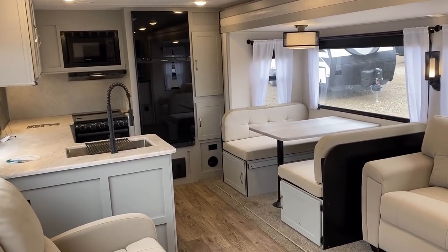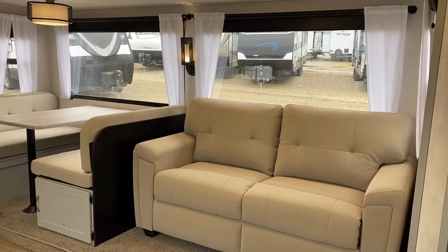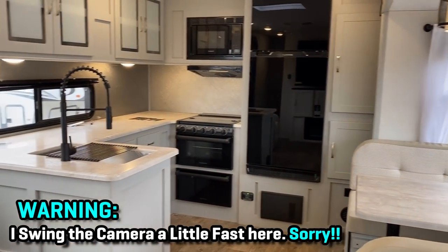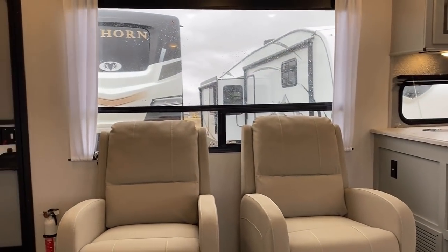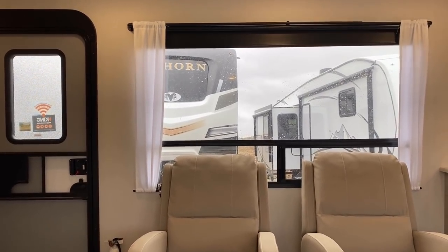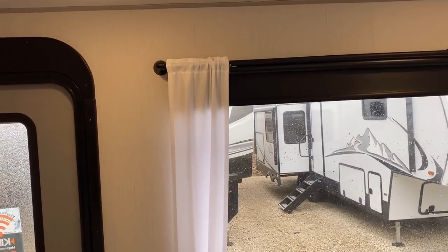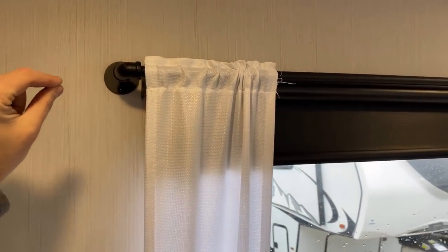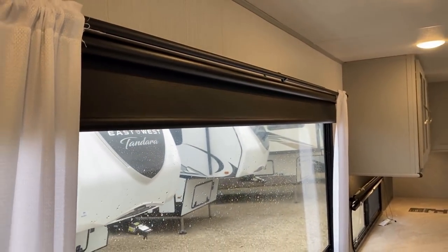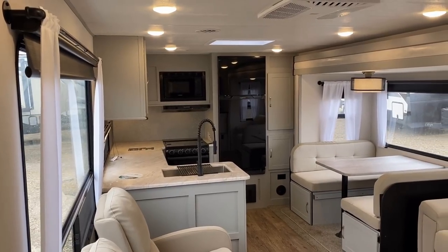The window coverage in here — this is a one super-slide floor plan, but with the gigantic windows in the slide and the kitchen window plus a huge panoramic viewing window on the door side, it feels enormous in here. What do you think about the way they did the window treatments? They kind of went with some modern piping and just a little window blocker on the side, but they didn't really hide the roller shade, and I'm kind of digging it.